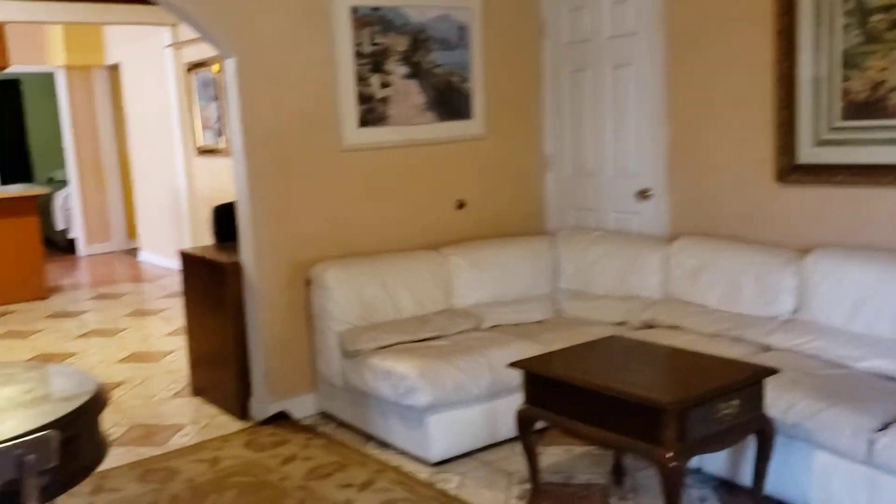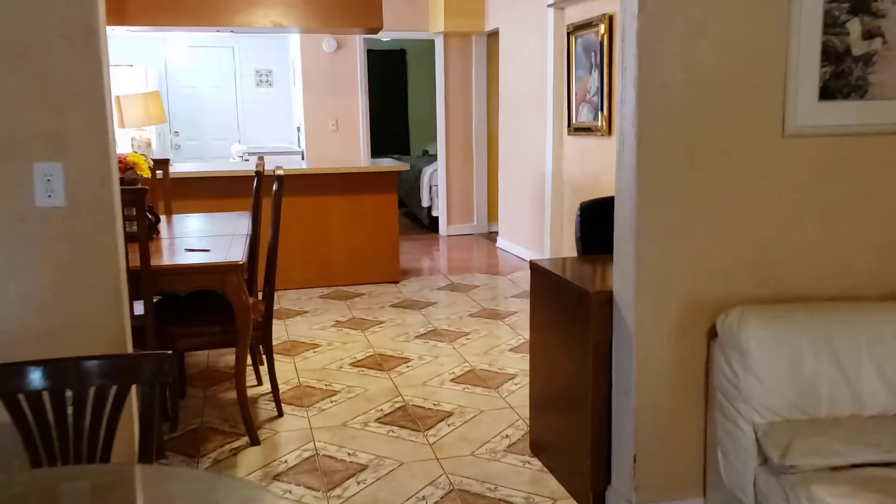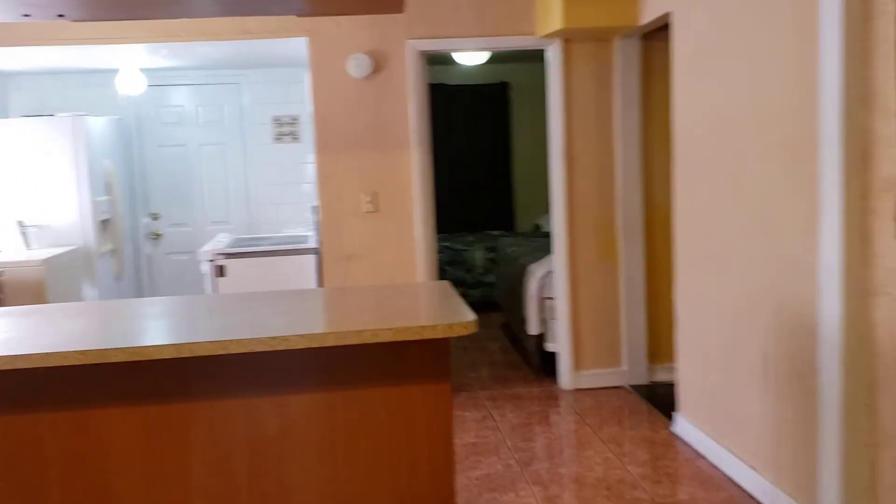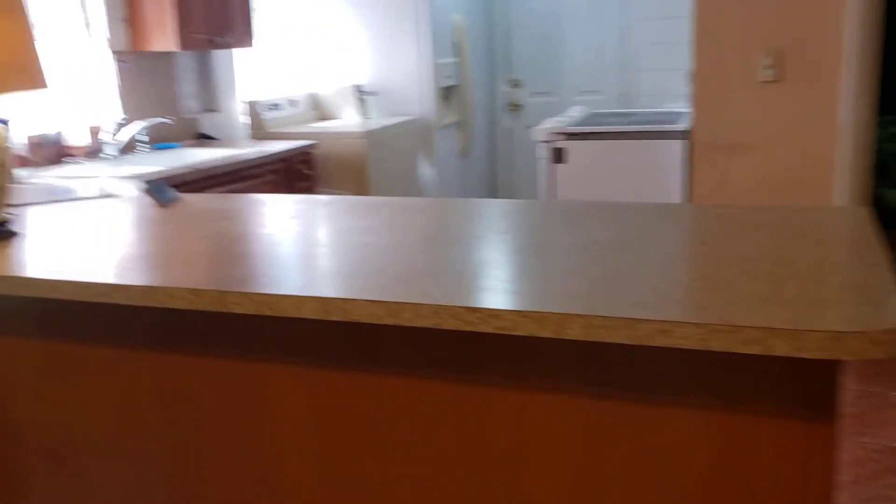We can see right now the big area of the family room, the formal dining area, and a nice size eating kitchen with island.